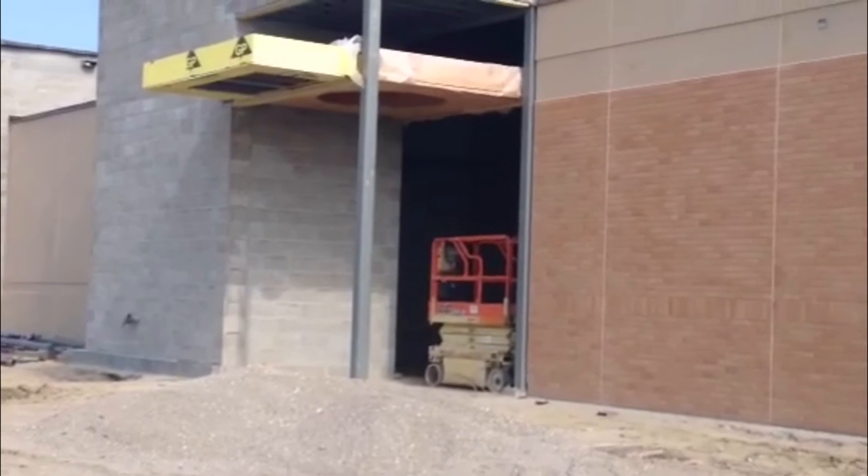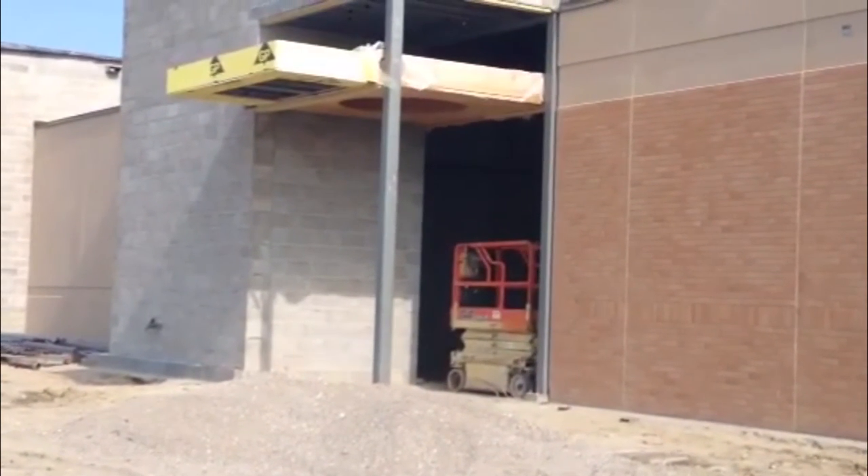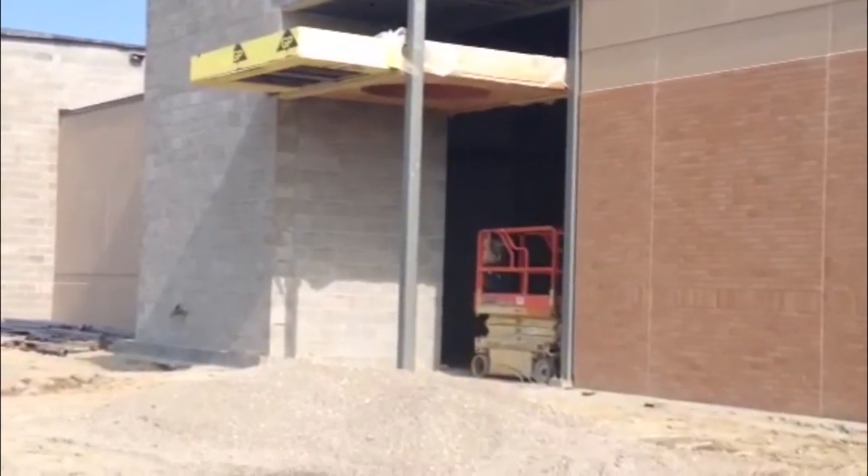What you're seeing right here is the entrance to the new law enforcement center where the beam's at. That'll be a glass entrance area.